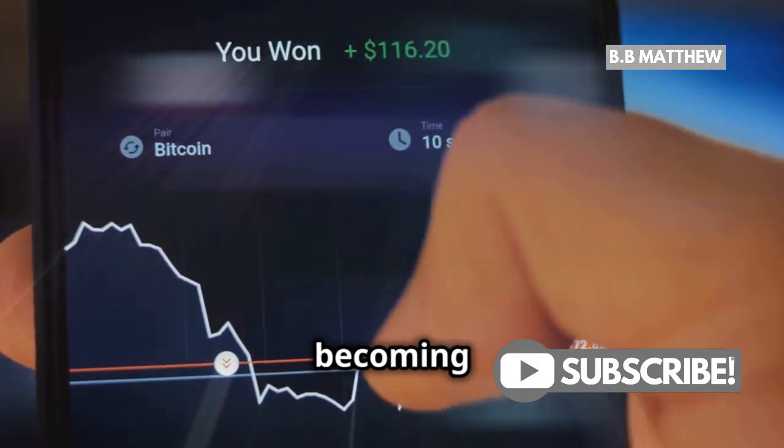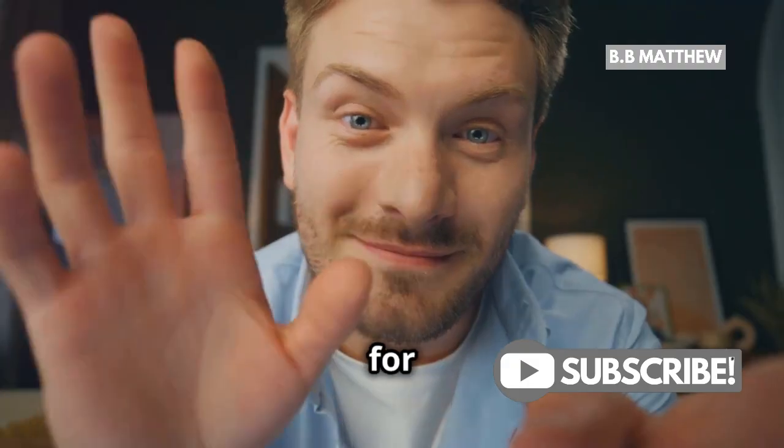And that's it — you're on your way to becoming a Bitcoin trader. Thanks for watching and happy trading!